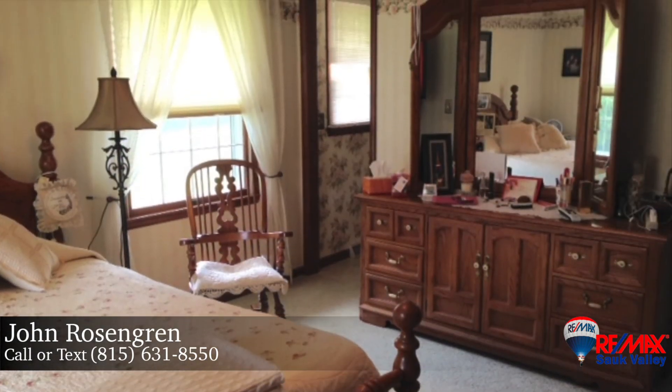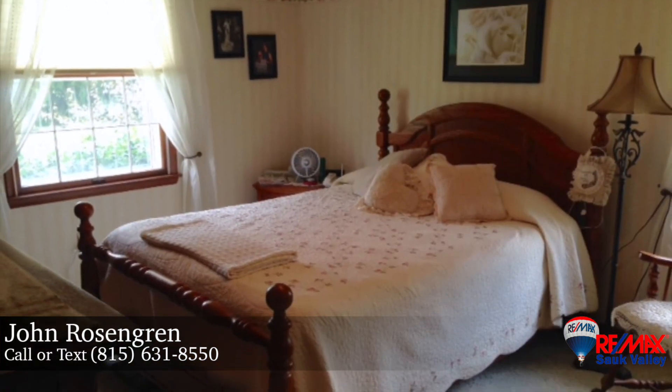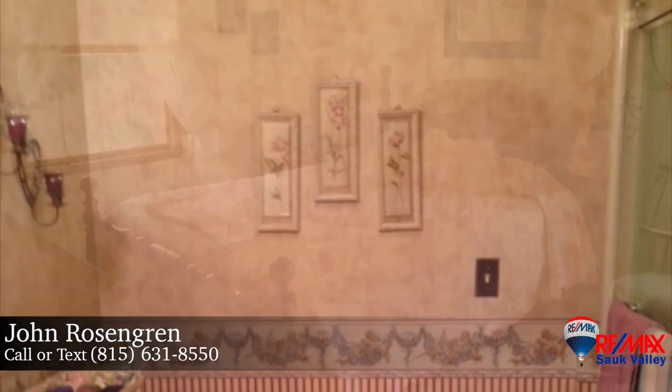Three spacious bedrooms are comfortable spaces for residents and guests alike, with plush carpeting and large windows. The master bedroom has the convenience of its own three-quarter bathroom.